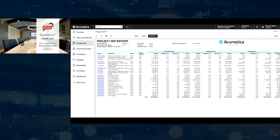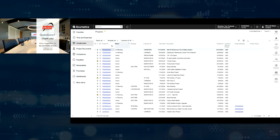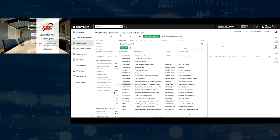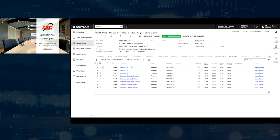One last point to make: any communication that is going back and forth as you start to email within the system is going to live and breathe here within the activities tab on the project. All that communication starts to get tracked here — any emails, tasks that you might create, meetings that you might hold, phone calls if you want to keep track of those, or any quick notes you want to make about a conversation. So your communications and all that collaboration is going to live here within Acumatica along with the rest of your project information.